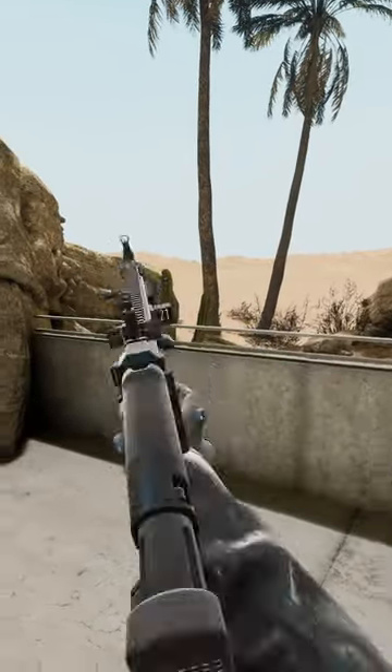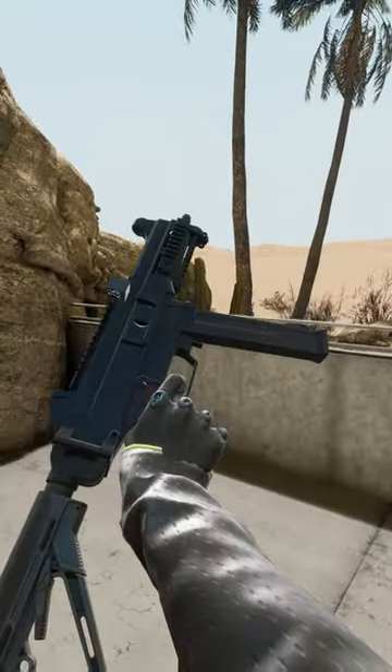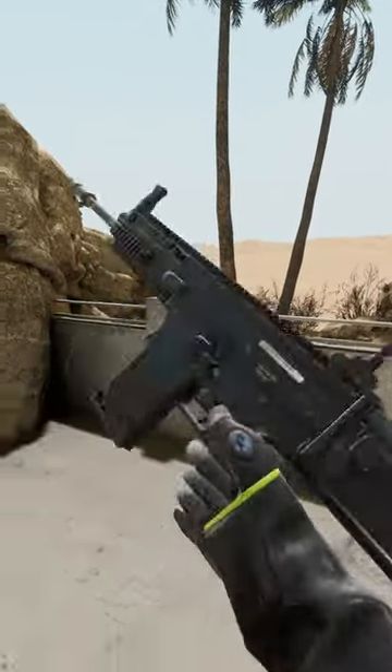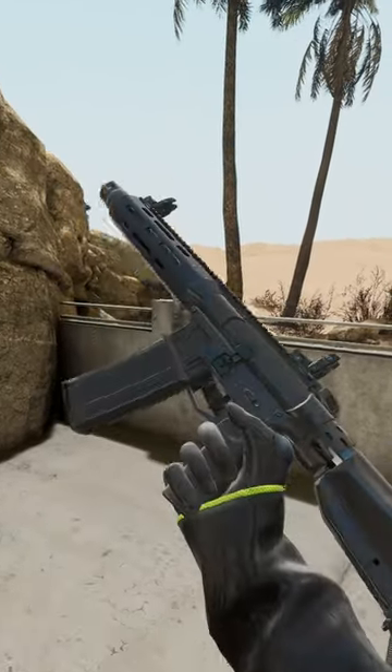Here's every gun in Veil. Starting with the SMGs, we have the ACP9 Pro, the UMP45, and the Vector 45. For rifles, we have the SCAR-H, the AK12, the MK418 — which also has a brand new model — and the...